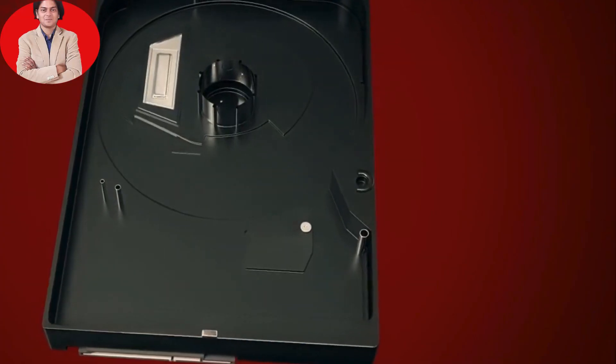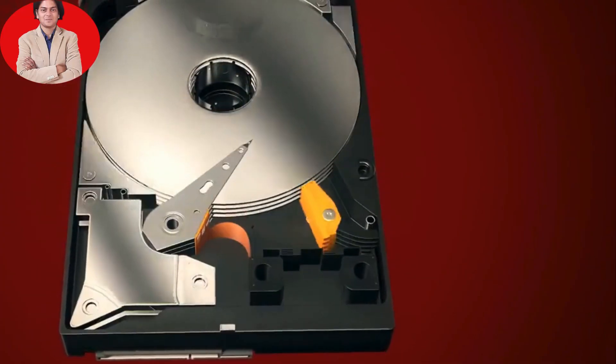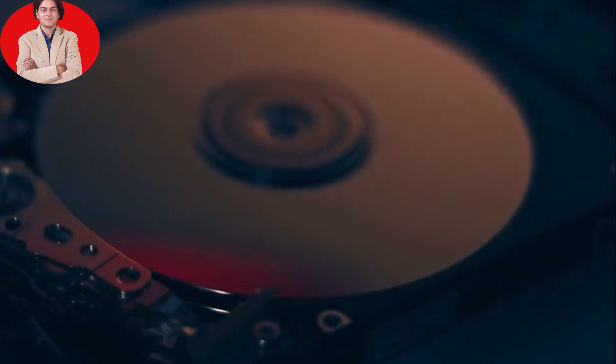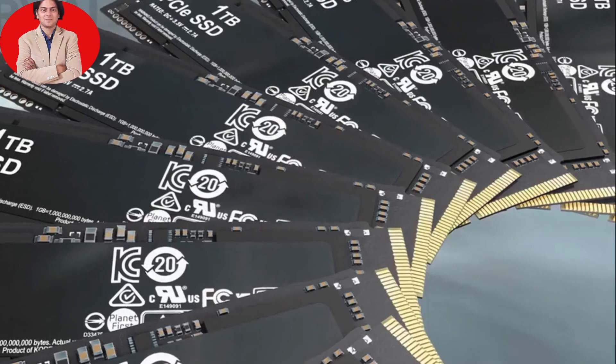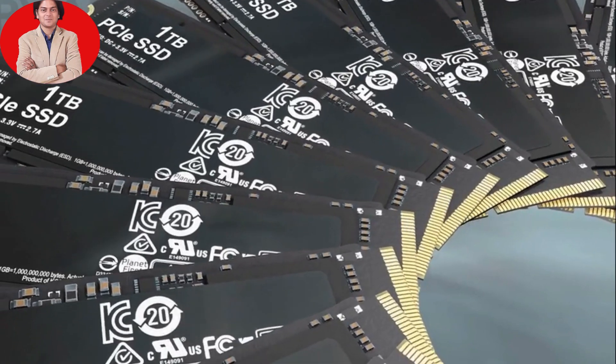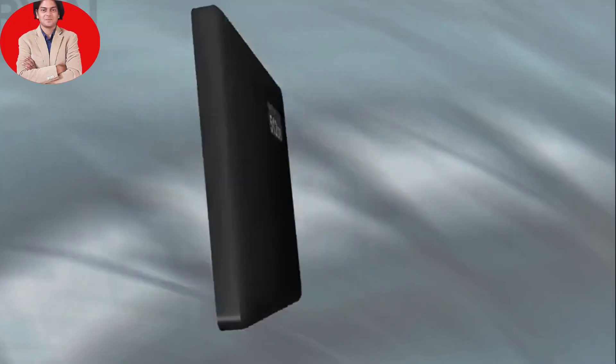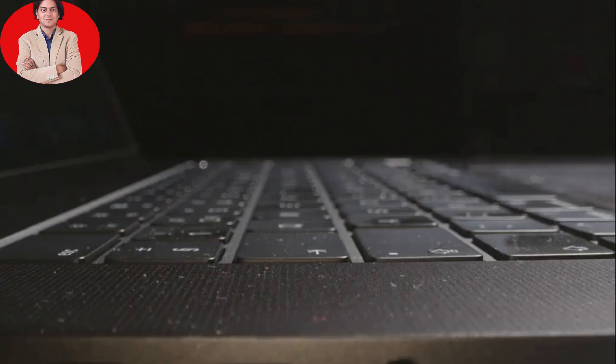5. Defragmentation — for HDDs. If you have a traditional hard disk drive (HDD), defragment it regularly. This reorganizes files on the drive, improving performance. Note: this is not needed for SSD drives.